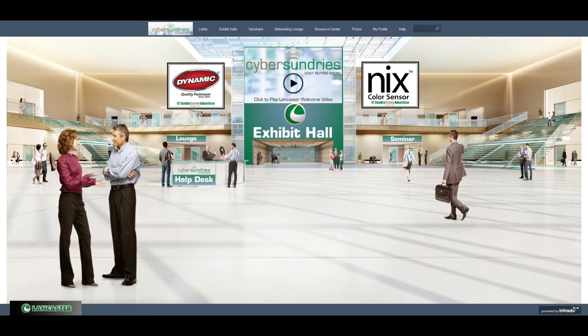Hello, my name is Nick Weiner, and I would like to take some time to walk you through our upcoming Cyber Sundry show. First, I'd like to say thank you to all our customers for your continued support as we navigate through this new way of doing business. As they say, the show must go on, and that is exactly what we have prepared for you.